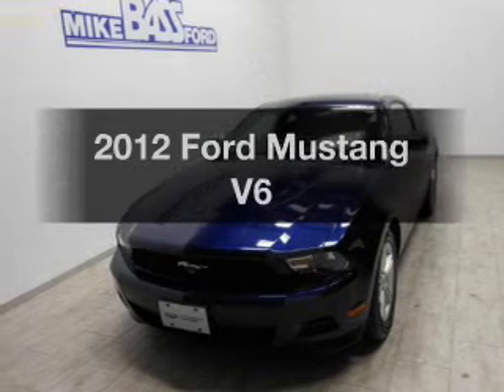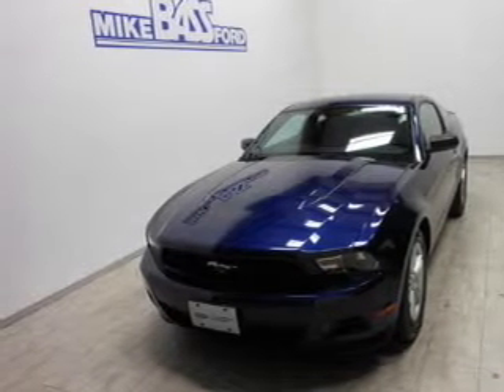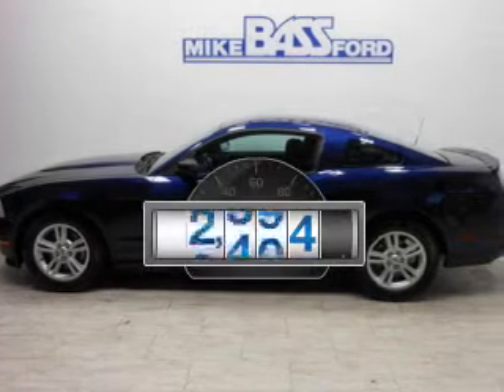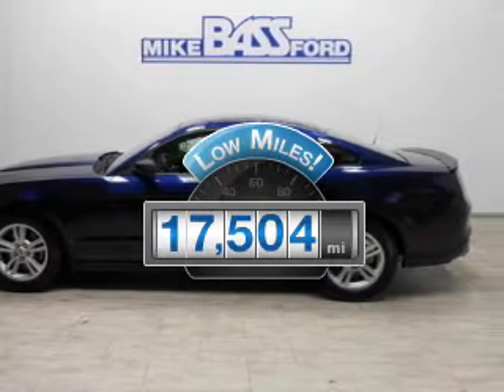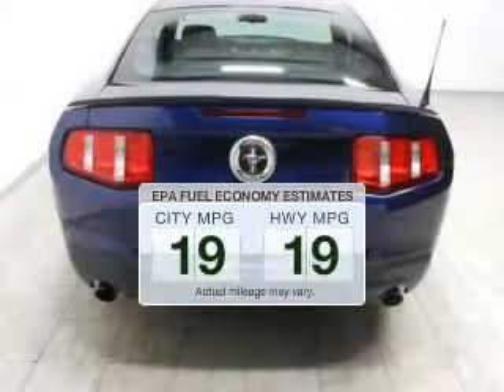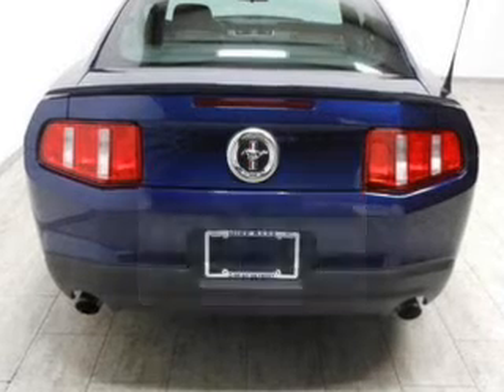Imagine yourself in this 2012 Ford Mustang. If you're looking for a first-rate auto, this one could be yours today. Low mileage is an important factor in your purchase, and this vehicle delivers a low odometer reading. Low emissions and the good fuel economy offered in this vehicle are important to you and to the environment.